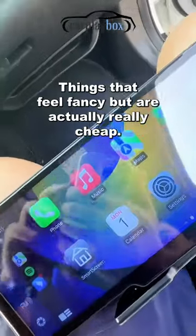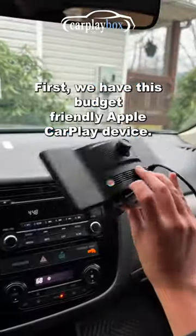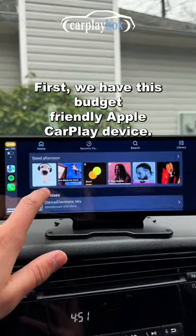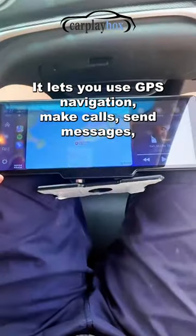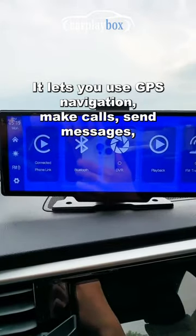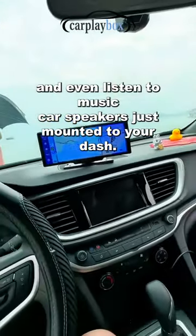Things that feel fancy, but are actually really cheap. Car Edition. First, we have this budget-friendly Apple CarPlay device. It's a lot cheaper than getting your whole car radio replaced. It lets you use GPS navigation, make calls, send messages, and even listen to music with your car's speakers.